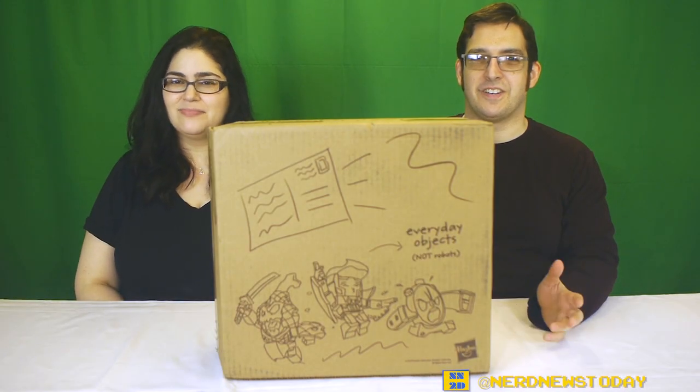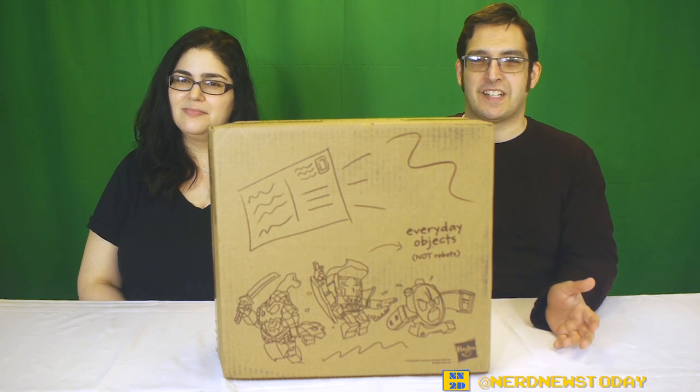Hey, this is Matthew. And this is Andrea. And today on Nerd News Today, we got a big ol' box of BotBots.